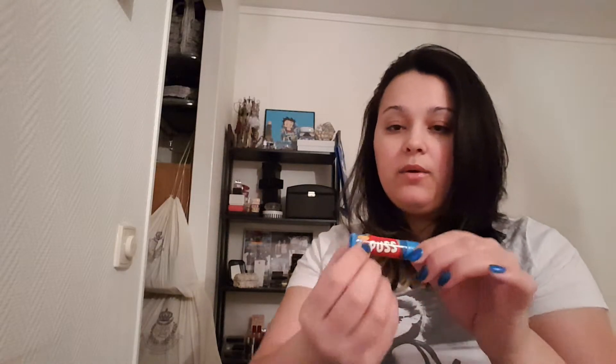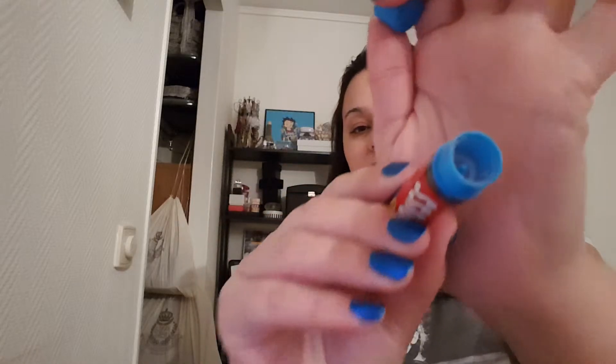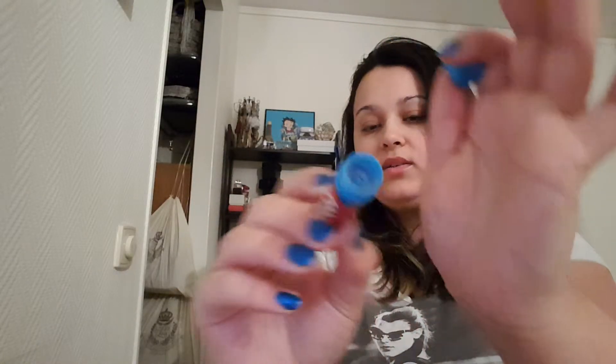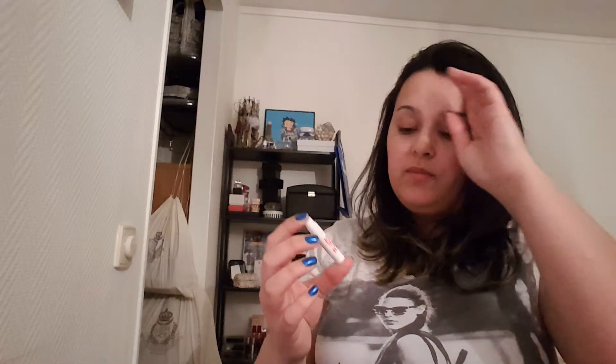Then I have another lip balm — this one is Puss by Cloetta. Cloetta is a candy brand here in Sweden and this is kind of a play on that. As you can see I scratched every bit of it out. It was white but when you apply it it was transparent and it doesn't have any scent at all — just a basic chapstick. I scraped everything out and used it up. I could consider repurchasing it but it did not last me that long, so it goes by really fast.